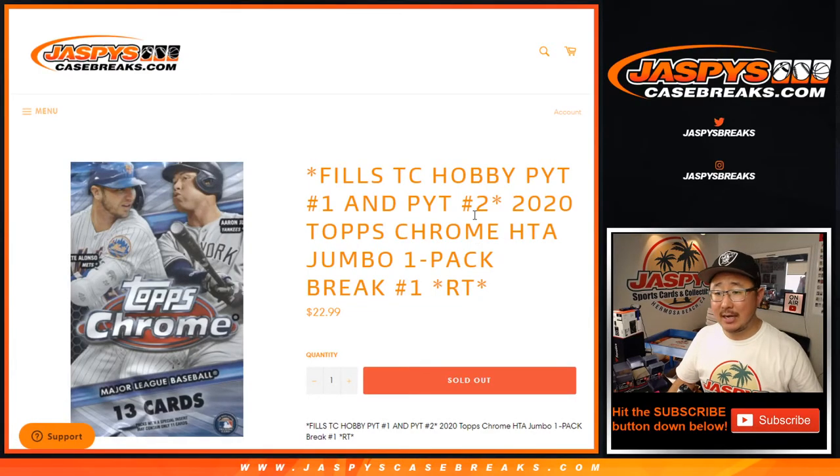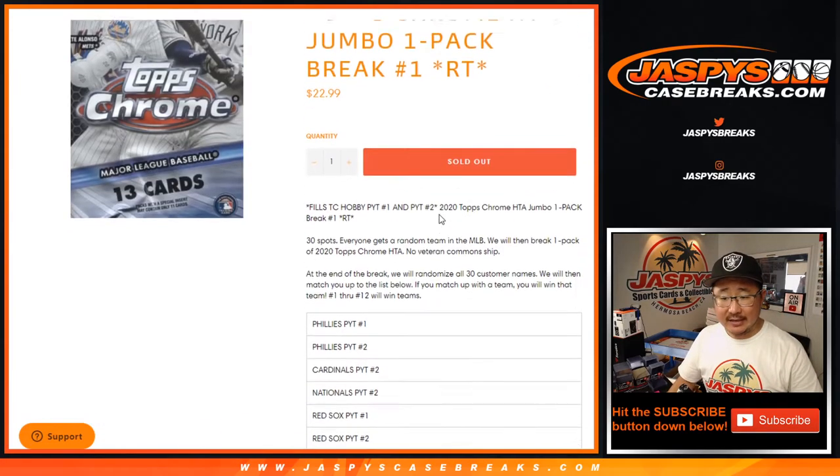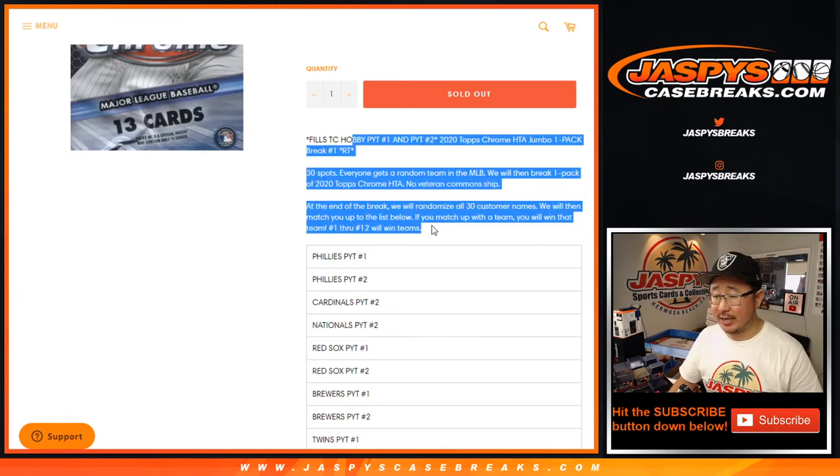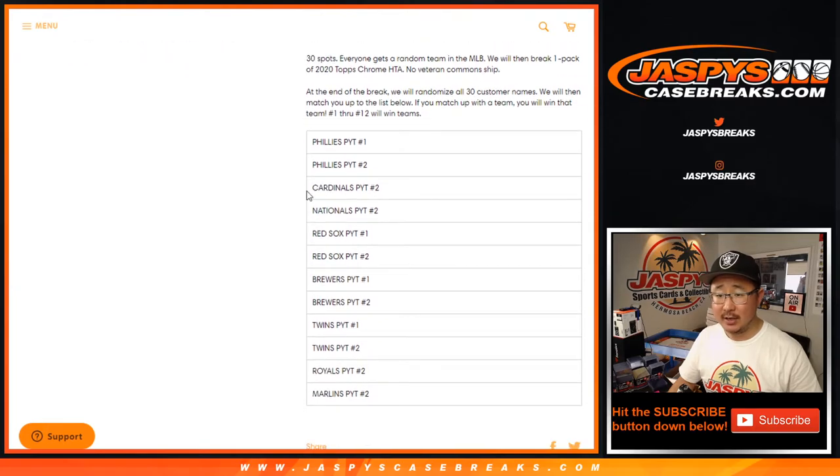Hi everyone, Joe for JaspiesCaseBreaks.com, coming at you with a quick little pack out of a jumbo box of 2020 Topps Chrome Baseball. This acts as basically a filler break, just like you've seen these before many times on JaspiesCaseBreaks.com to help fill up some breaks.